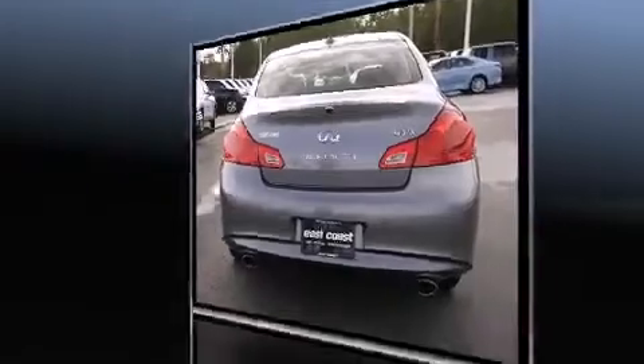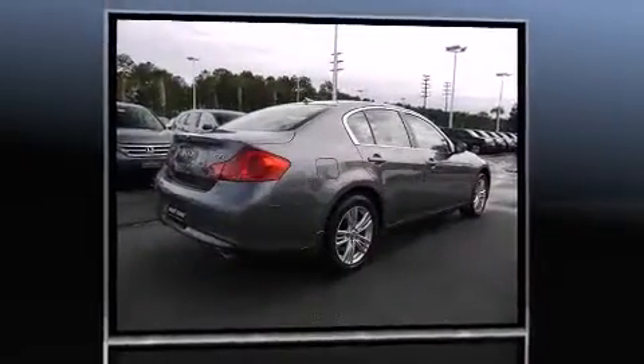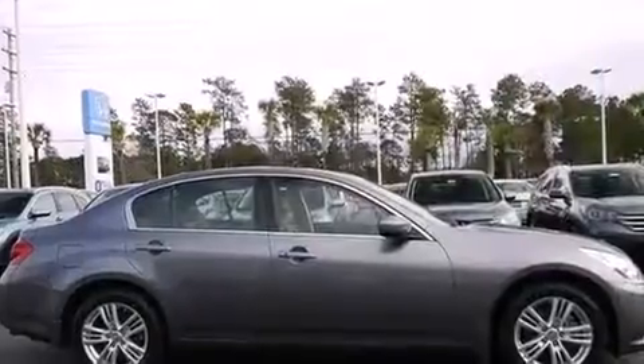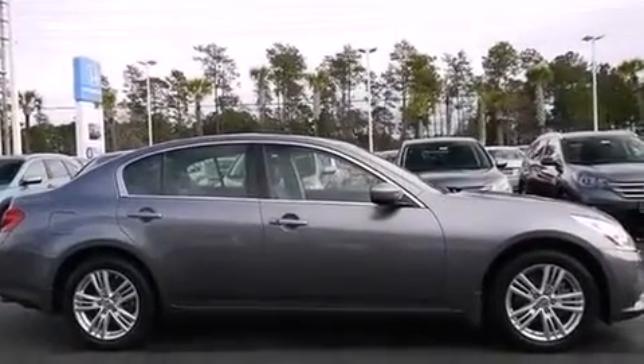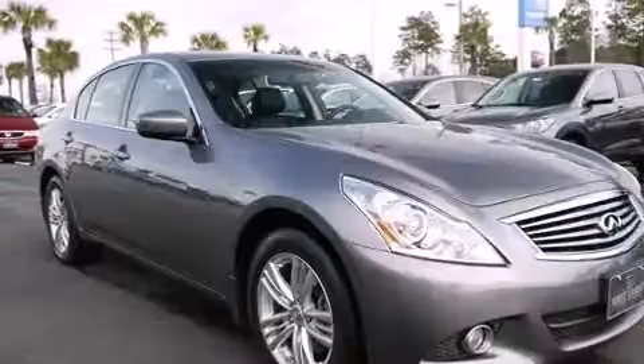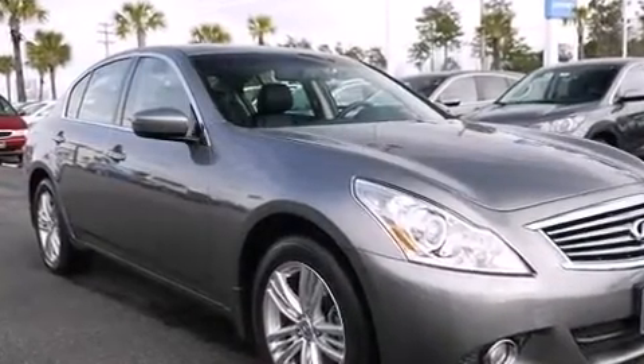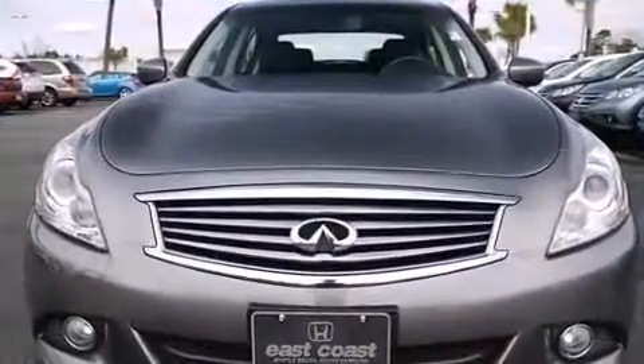A wealth of standard features means you no longer have to sacrifice — including heated seats, front and rear reading lights, one-touch window functionality, speed-sensitive wipers, a built-in garage door transmitter, heated door mirrors, and leather upholstery.